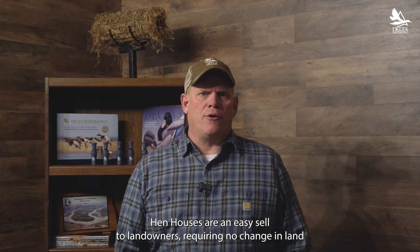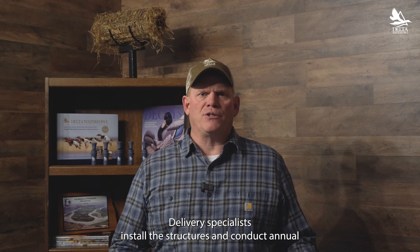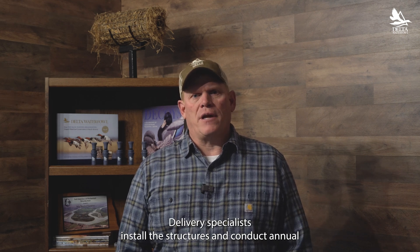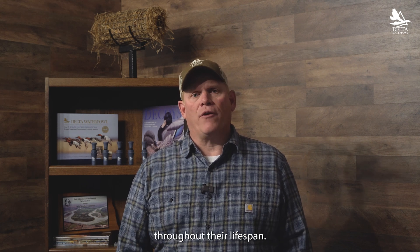Hen houses are an easy sell to landowners, requiring no change in land use practices. Delivery specialists install the structures and conduct annual maintenance checks prior to each nesting season, ensuring they remain productive throughout their lifespan.